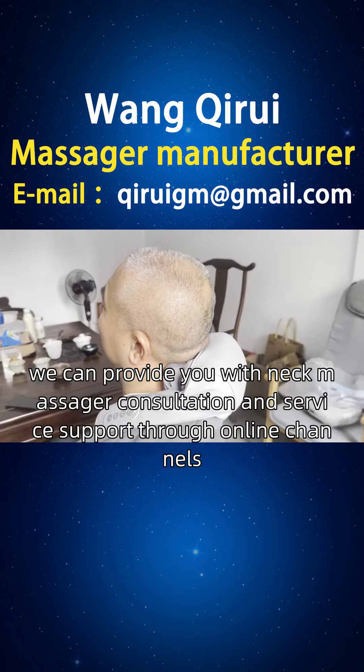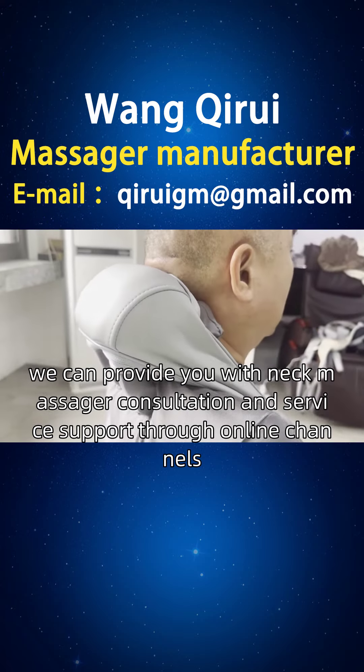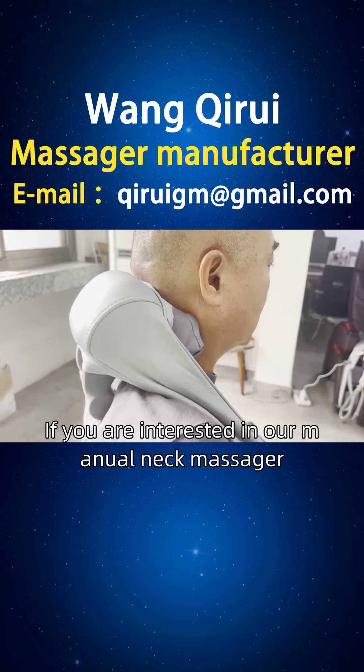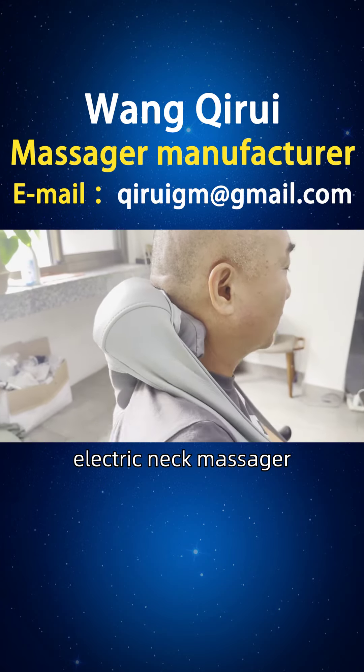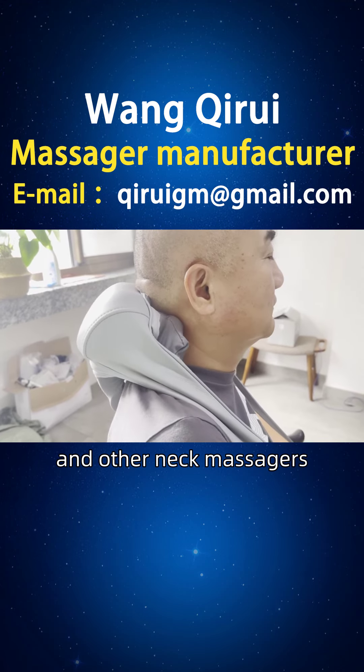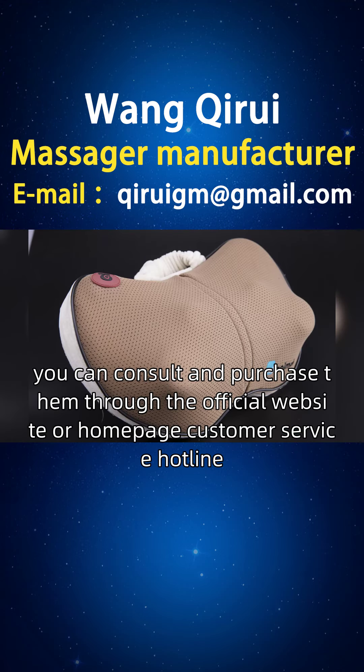Friends of Slovakia, we can provide you with neck massager consultation and service support through online channels. If you are interested in our manual neck massager, electric neck massager, trapezius neck massager, and other neck massagers, you can consult and purchase them through the official website or homepage customer service hotline.